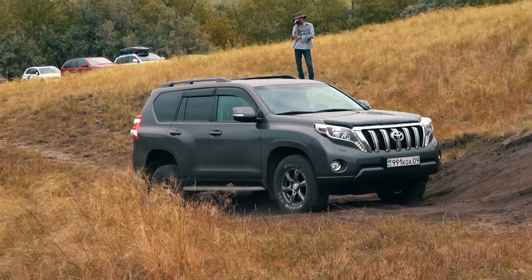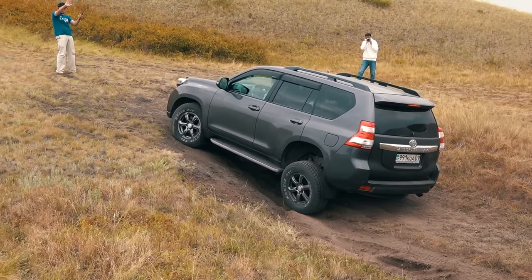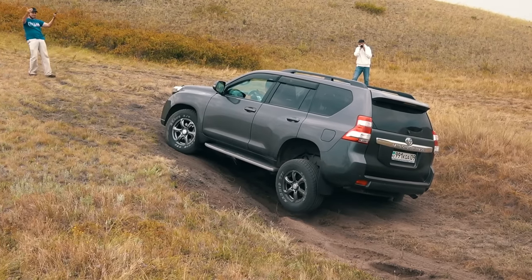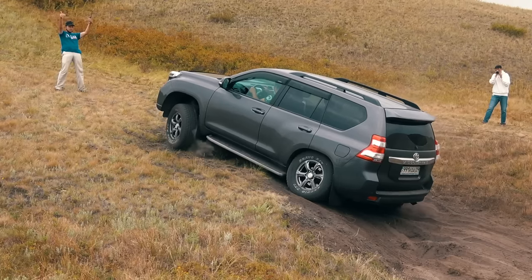Another drive by the Prado, this time in the low range. The traction control engaged immediately on the first obstacle. As a result, the Toyota stopped at the second spot, stretching the rear wheel to maximum travel. As soon as the driver touched the gas pedal, the Prado immediately drives forward, even on three wheels — no trouble at this spot either.